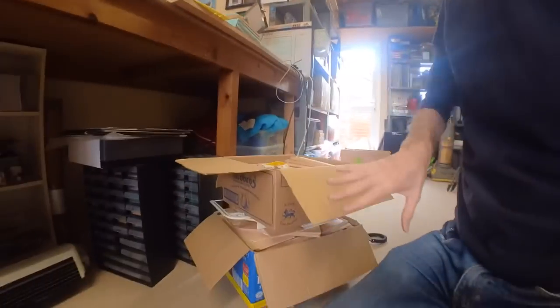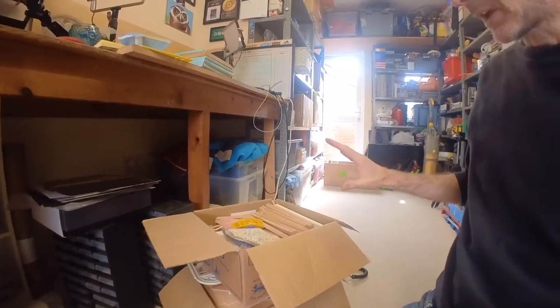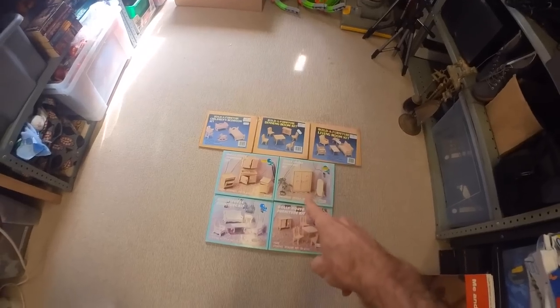So I think what I'll do next is spread all of this out so I can get a load of pictures done, then just get a listing made up. The model kits are just like that — there are 7 of them. So that's that little bundle.